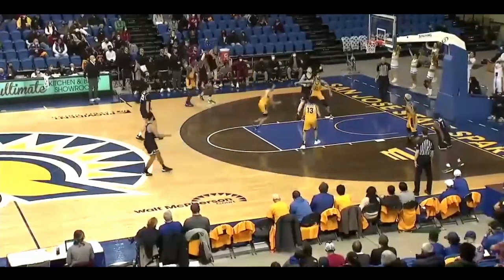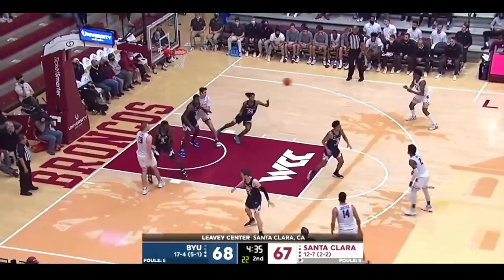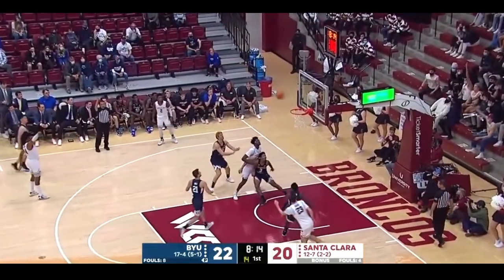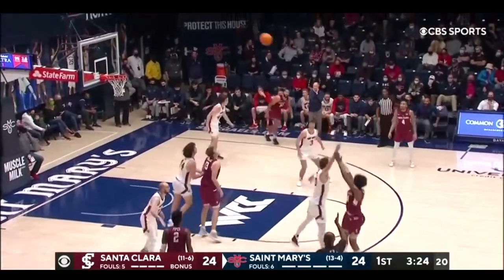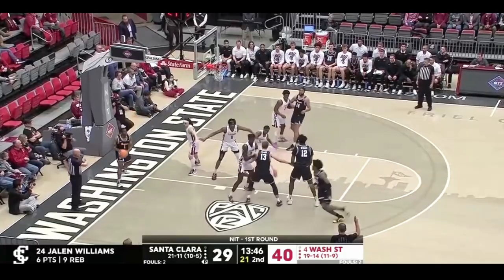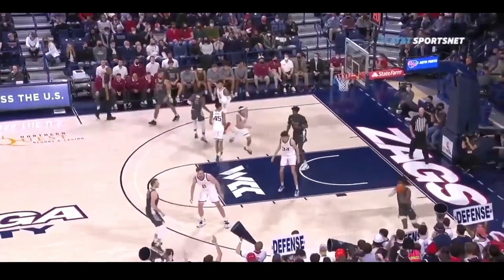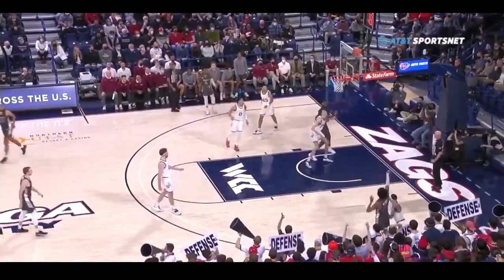As great of a college player as he was, he had a 25% usage rate which will almost certainly not be the case at the next level. He's going to have to transition from being the guy to a role player who helps his team win. My NBA comparison for him is Kevin Porter Jr. with shades of James Harden. I expect Jalen to get his name called in the late first round to early second round.